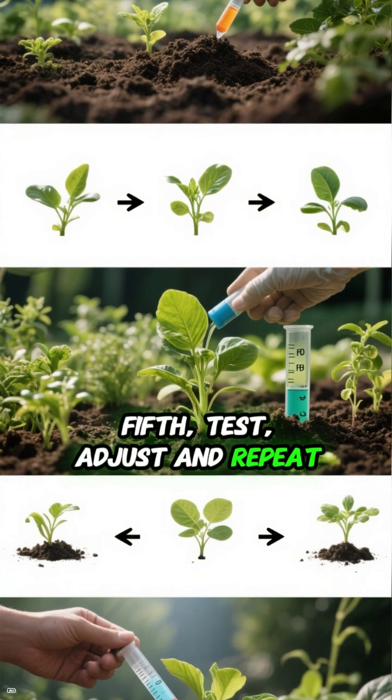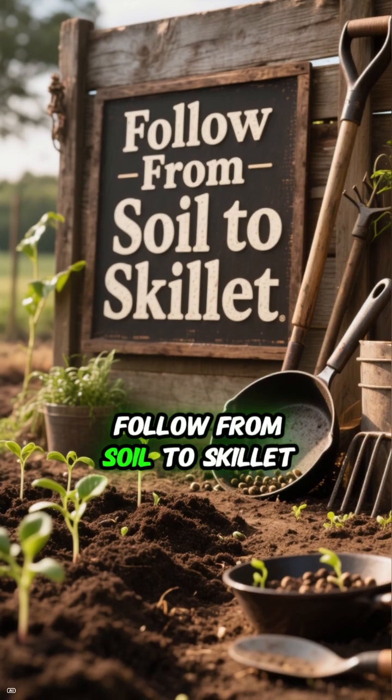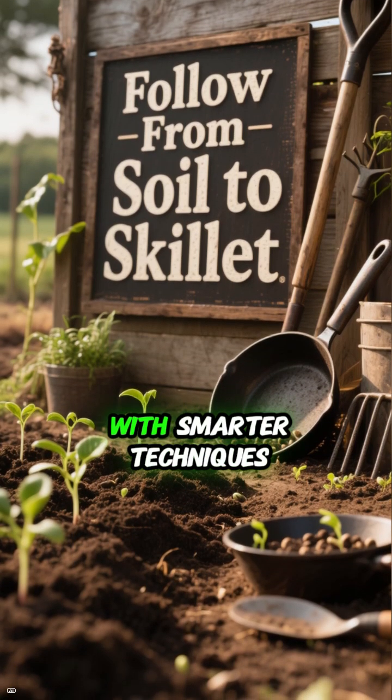Fifth, test, adjust, and repeat. Soil isn't static — test pH and fertility every year and make adjustments as needed. Follow Soil to Skillet for more advanced gardening strategies, and let's grow more in less space with smarter techniques.